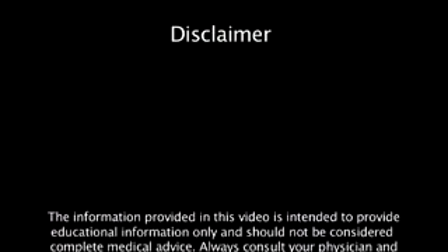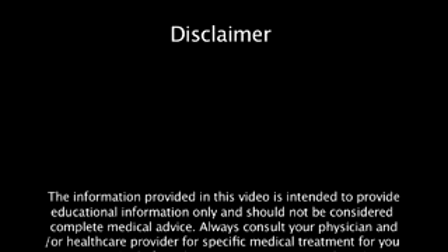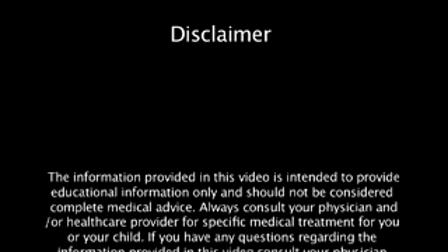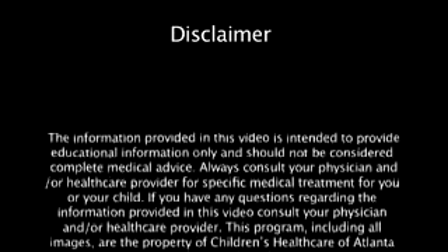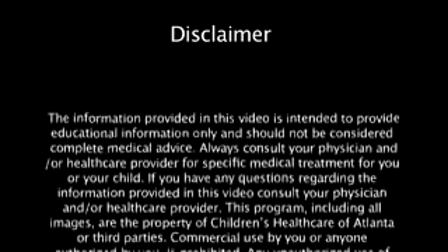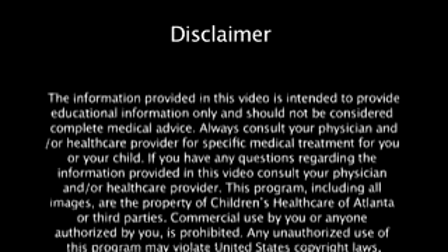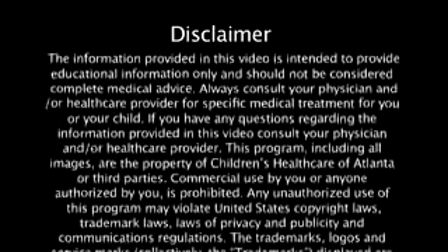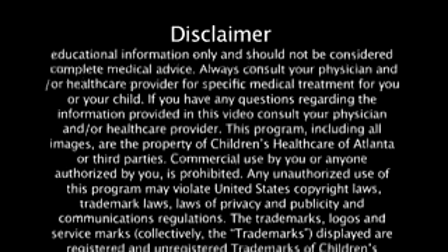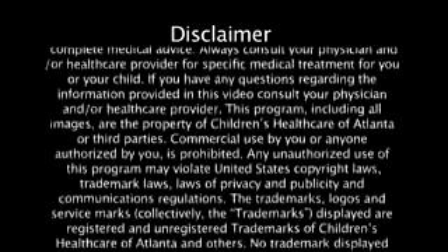The information provided in this video is intended to provide educational information only and should not be considered complete medical advice. Always consult your physician and or healthcare provider for specific medical treatment for you or your child. If you have any questions regarding the information provided in this video, consult your physician and or healthcare provider. This program, including all images, is the property of Children's Healthcare of Atlanta or third parties, and commercial use is prohibited.